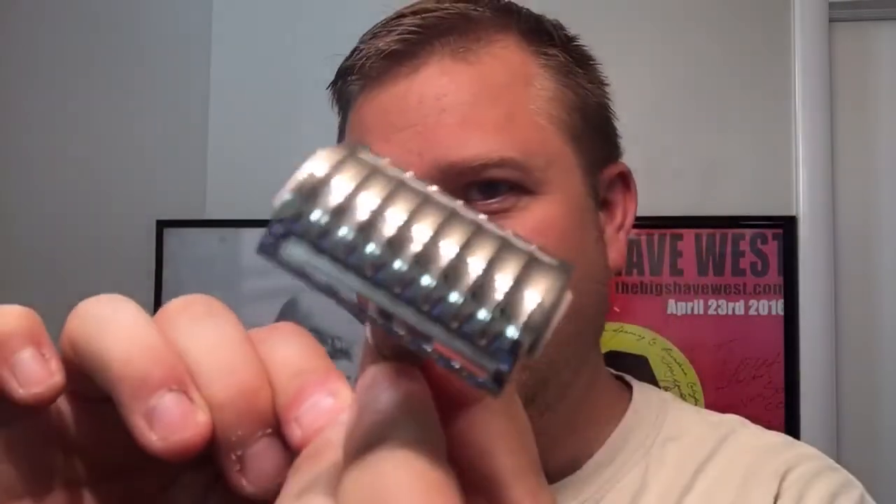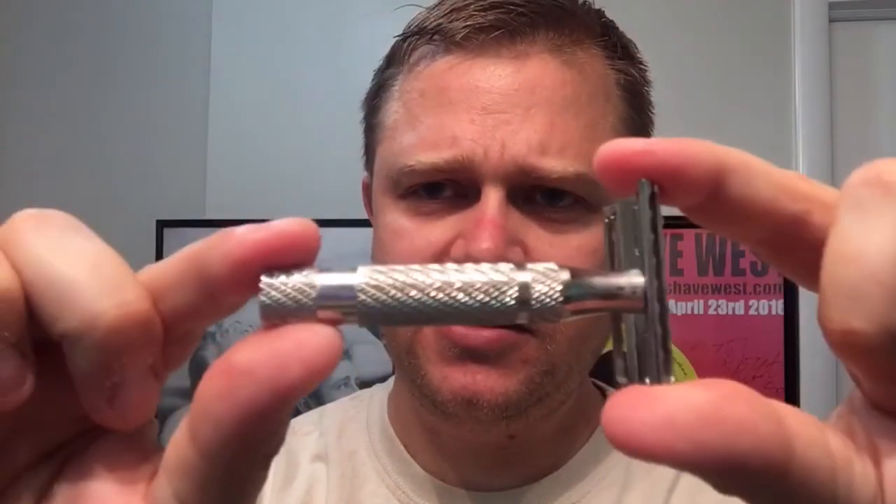For the razor today I'm using the Prismatic from Phoenix Artisan Accoutrements — a really nice razor with a shorter handle but fantastic knurling. I'll leave a link for it too. It features a complete open channel all the way through, which is fantastic for taking down good growth, but it's not overly aggressive — right there in the middle.